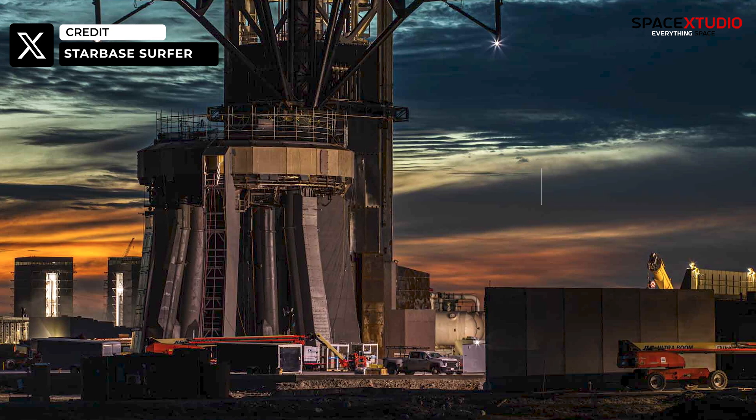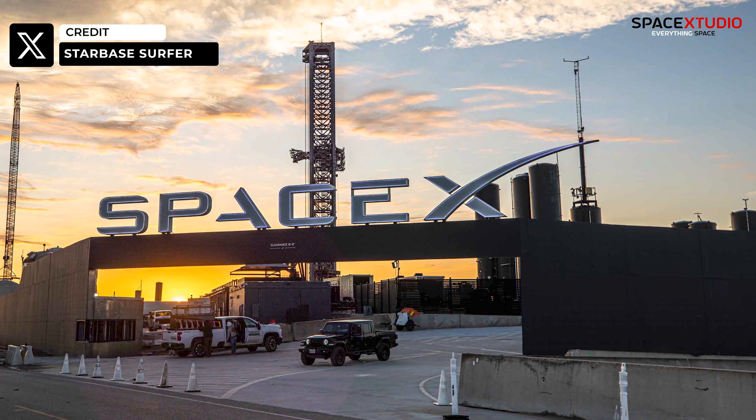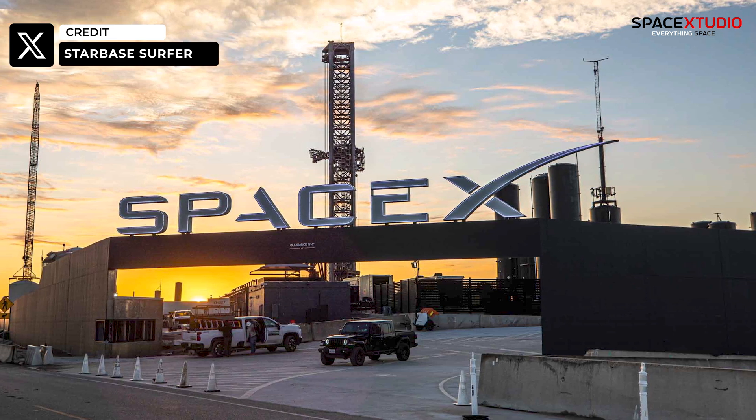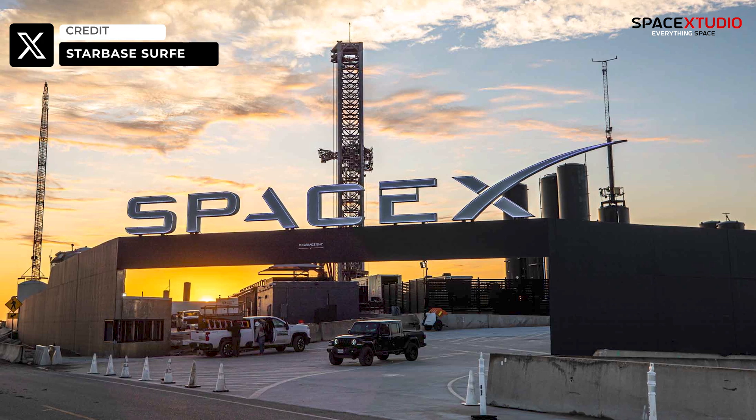As SpaceX continues erecting more walls, the once awe-inspiring view of the groundwork at Starbase gradually diminishes, which is kind of sad, but we all have to accept the fate.